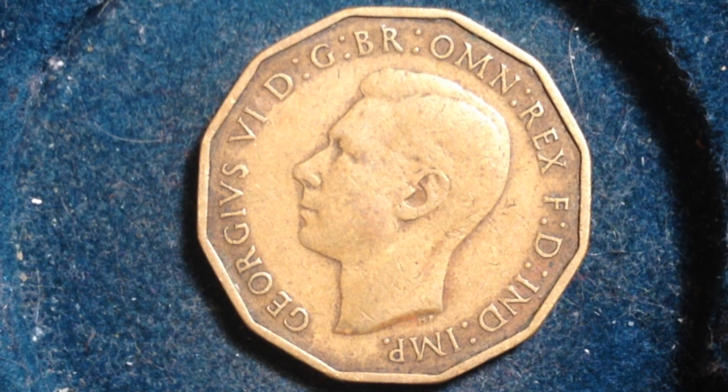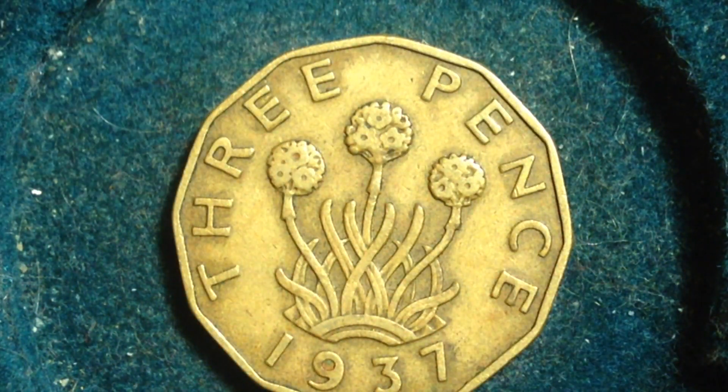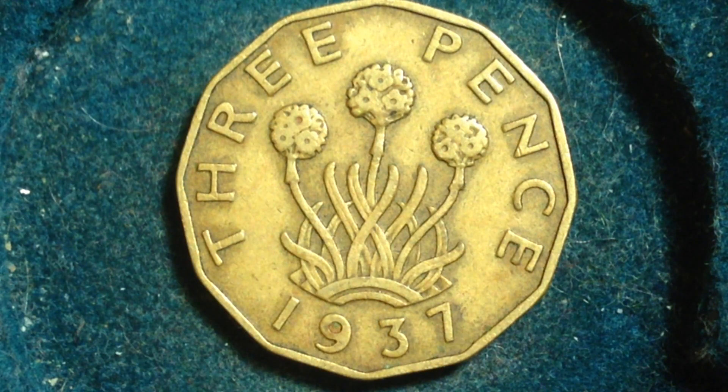1937 was the first year this coin came out, and generally the first year a coin comes out the mintages are pretty high. There are 45.7 million of these produced in 1937. There are four known that were made as matte proofs, and there are 26,000 that were made as regular proofs.